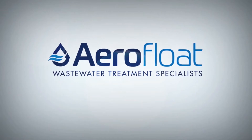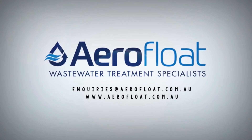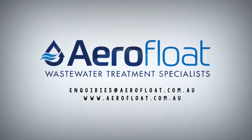AeroFloat's extensive experience in the water and wastewater industry and its unique, adaptable products provides a dependable solution across a broad range of industries. To start a conversation about your water or wastewater problems, contact the team at AeroFloat today.